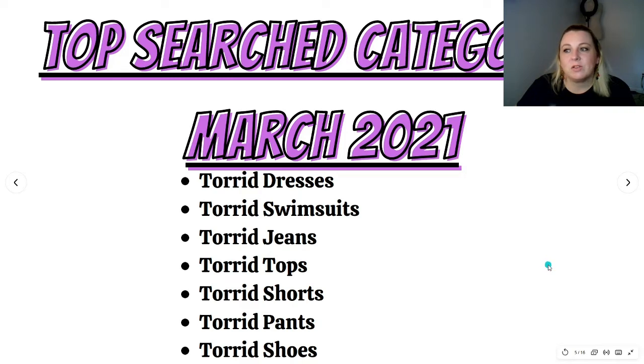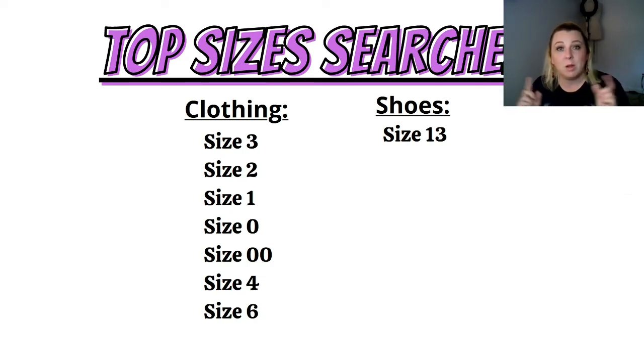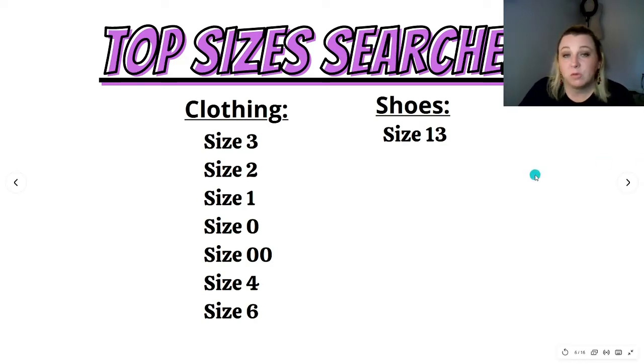The top searched categories for March 2021 on Google's keyword planner were: Torrid dresses, Torrid swimsuits, Torrid jeans, Torrid tops, Torrid shorts, Torrid pants, and Torrid shoes. The top sizes searched for Torrid were size three at number one, then size two, size one, size zero, size double zero, size four, and size six — interestingly, size five didn't appear in the top searches at all. For shoes, size 13 was the top searched shoe size.